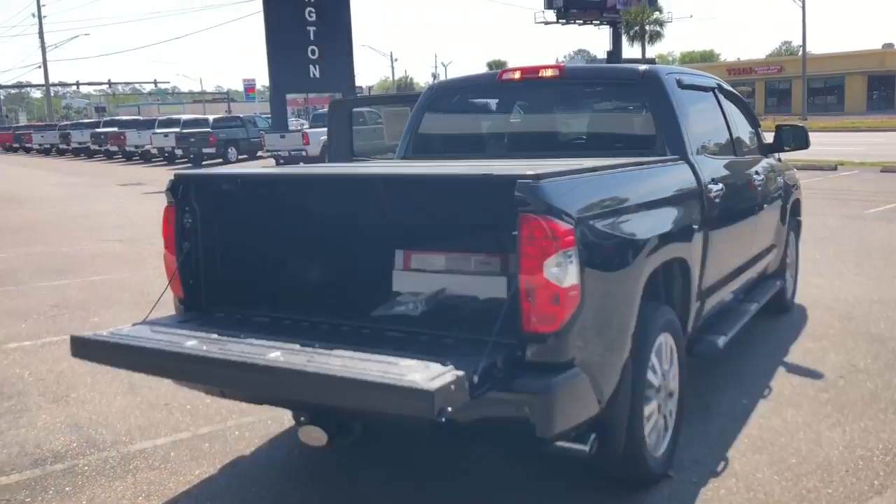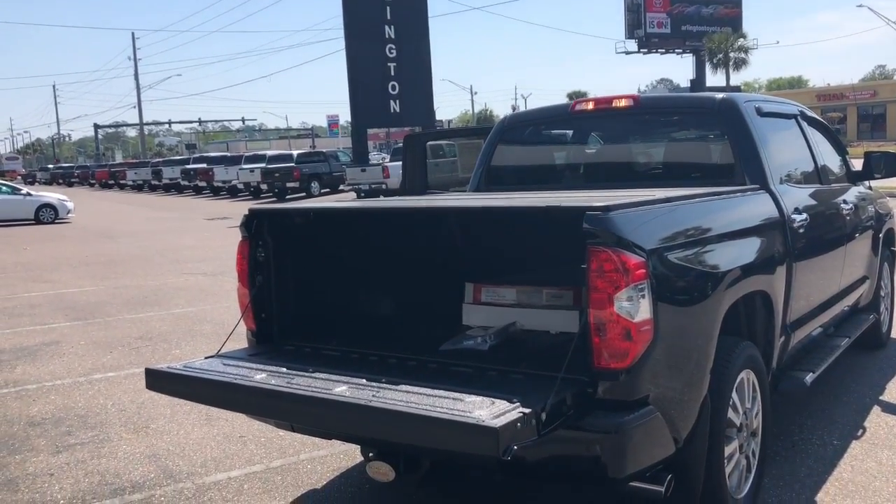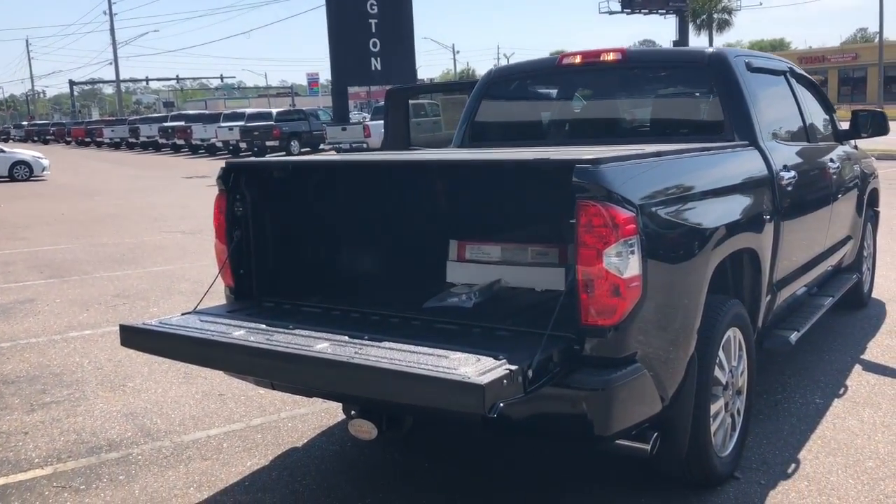Once again, my name is Ray. I'll be helping you through the entire process and let's take a look. Here it is, Christopher. This is that 2018 Tundra Platinum you inquired about. Got it right here.